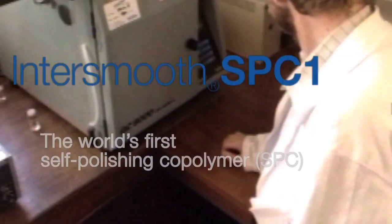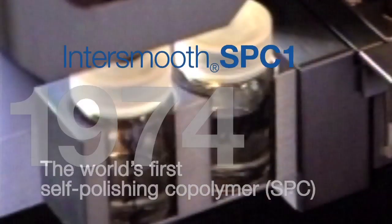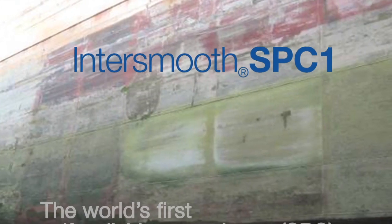And I said, 'No, no, no, it's not erosion, it's polishing.' I think it was in 1974 that we first revealed to the world the polishing effect, which was an extremely powerful approach.